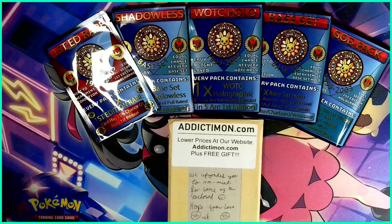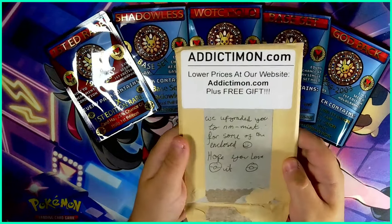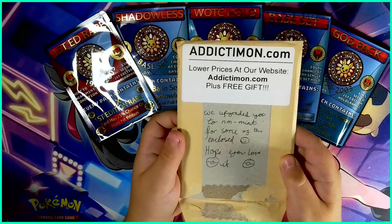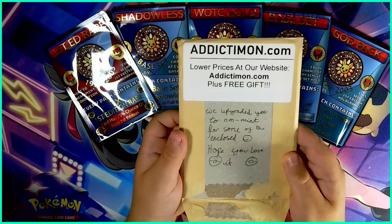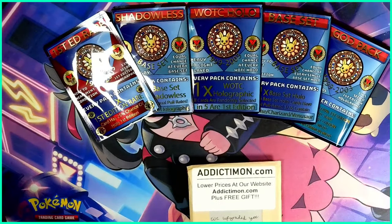Hi guys, it's Collector Noah here and today we're opening more mystery packs, but today it's vintage mystery packs. We got these from addictamom.com and looks like they've left a little note here - they upgraded us to near mint condition for some of the enclosed. Hope you love it.